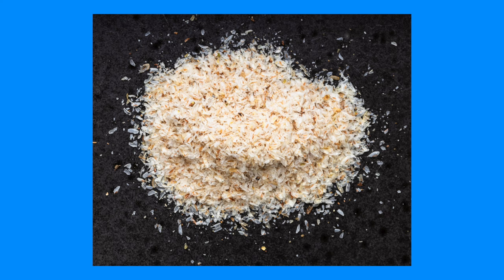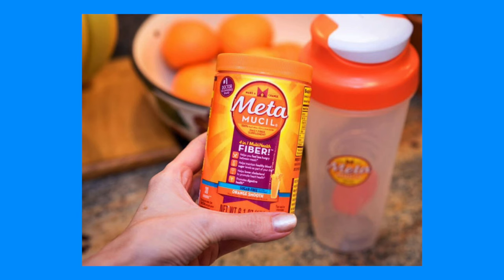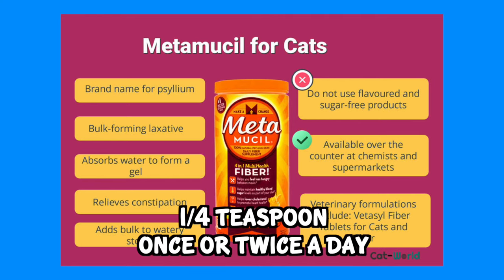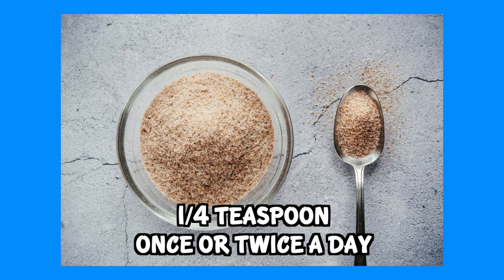The next supplement is Metamucil or psyllium, which is a soluble fiber used primarily as a gentle bulk-forming laxative, which you can get from your local drugstore. You can give them a quarter teaspoon once or twice a day to increase fiber, alleviate constipation, and promote regular bowel movements.